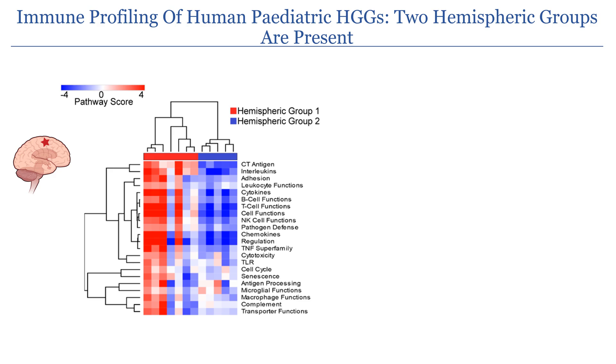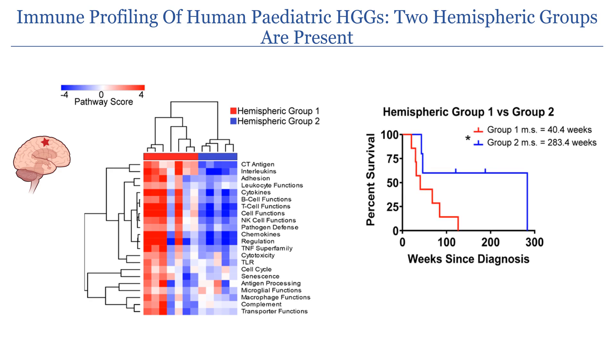When analyzing only the hemisphere tumors from the human dataset, we see that two distinct groups arise: hemisphere group 1 tumors, which are highly inflammatory, and hemisphere group 2 tumors, which are not inflammatory. Interestingly, the hemisphere group 1 tumors which are more inflammatory have significantly decreased survival compared to the hemisphere group 2 tumors.